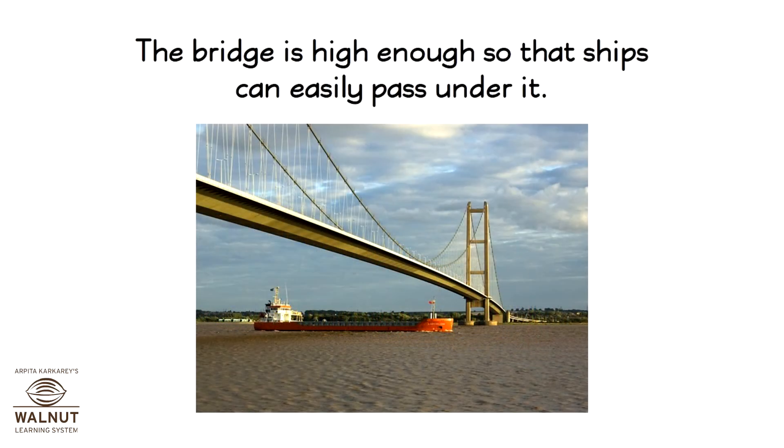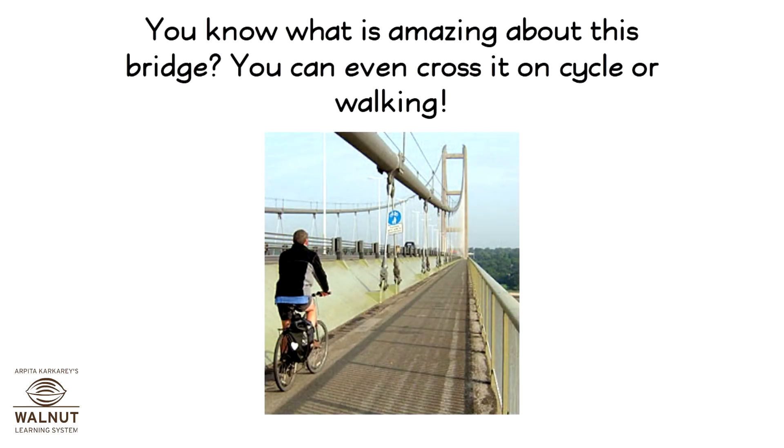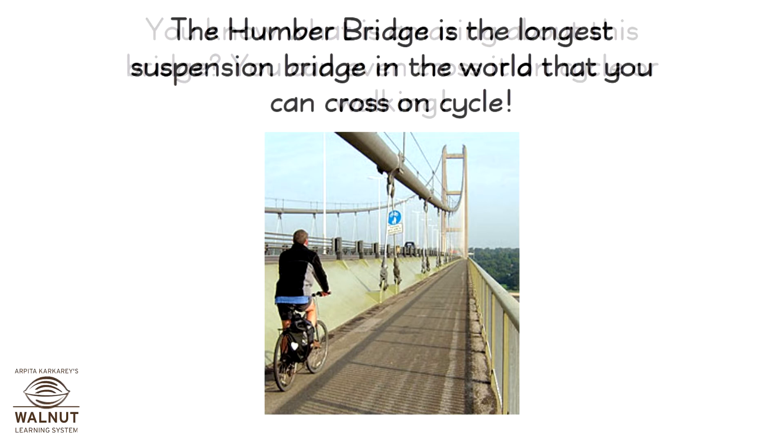The bridge is high enough so that ships can easily pass under it. The bridge joined two areas of England which were cut off from each other because of the creek. You know what is amazing about this bridge — you can even cross it on cycle or walking. The Humber Bridge is the longest suspension bridge in the world that you can cross on cycle.